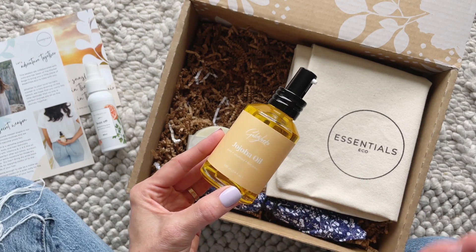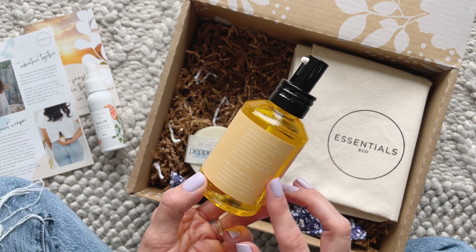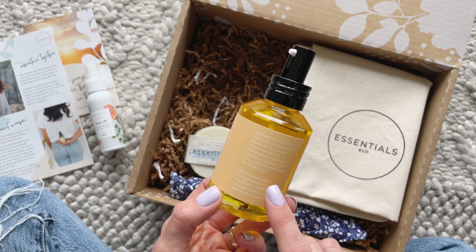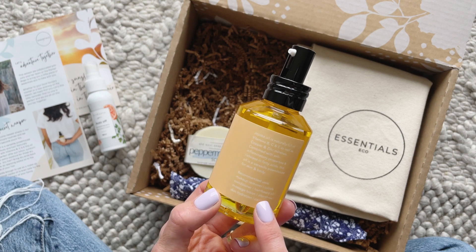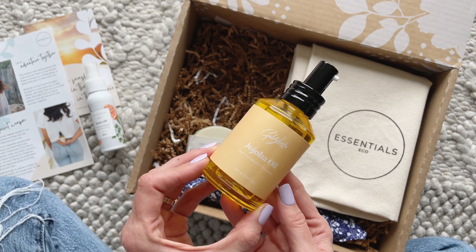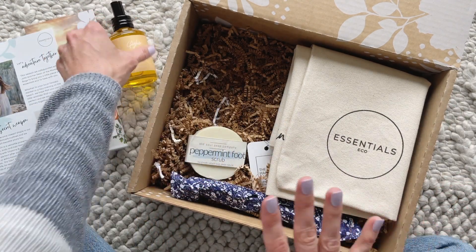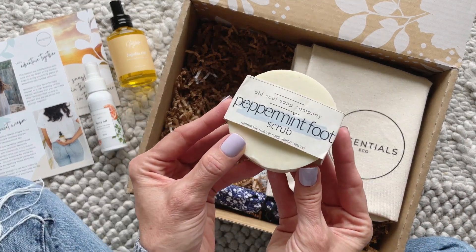Then we have jojoba oil, and the product card literally lists a million ways you can use it. They even say it's good for little ones, so I might use it for my son, but you can use it on your face, your hair — anything. It says this oil is a versatile powerhouse for skin and body. Recommended uses include: makeup remover, cuticle conditioner, hair and beard oil, massage lotion, aftershave, skin hydration, and carrier oil. When subscription boxes include items like this, it adds value because anyone can find a use for it.